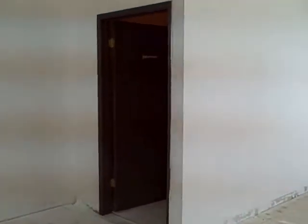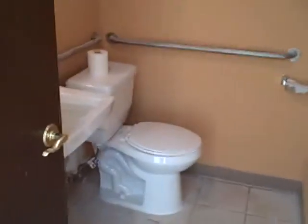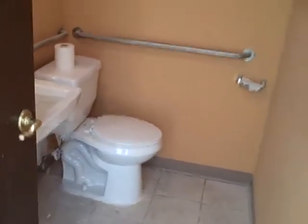In the bathroom, we put a new toilet in — the other one was too short.